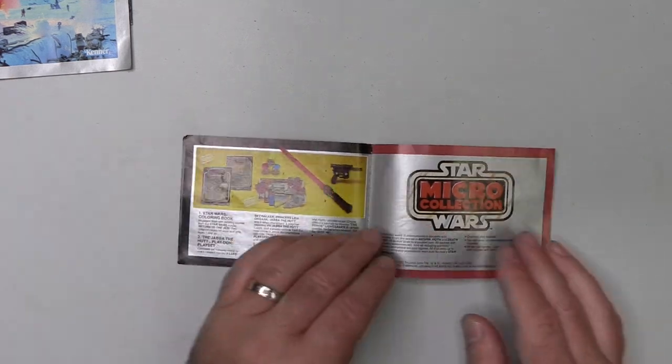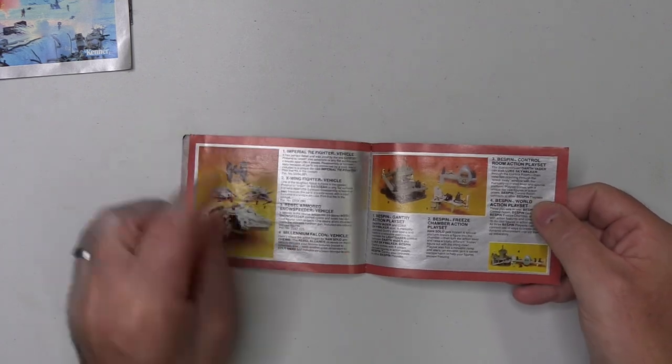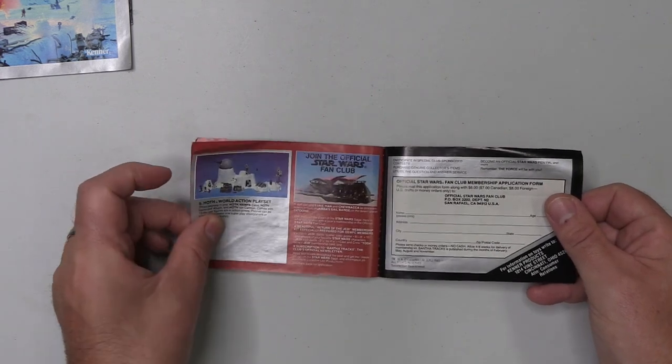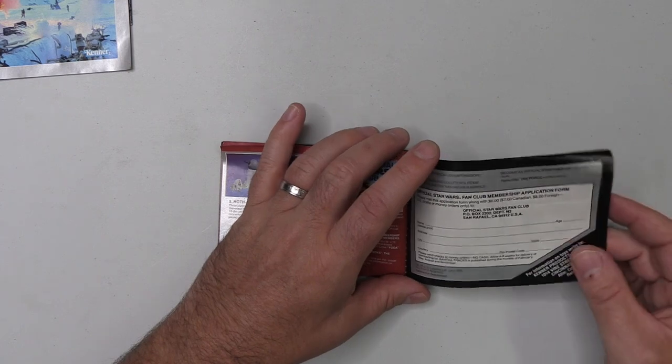More coloring books, Play-Doh, etc. And again they're still pushing the micro collection, but there are no Jedi sets of course. And again a chance to join the fan club.